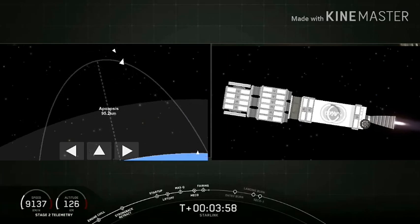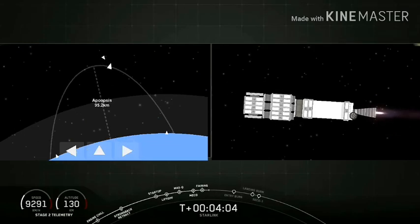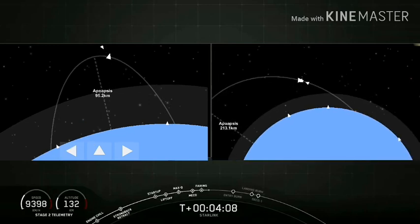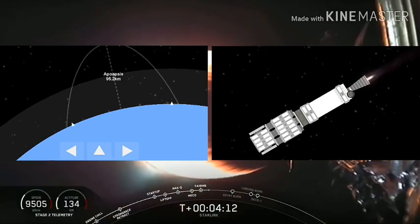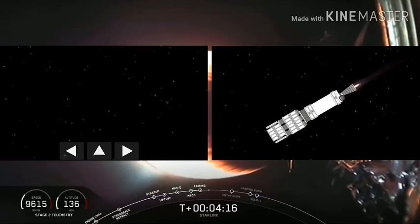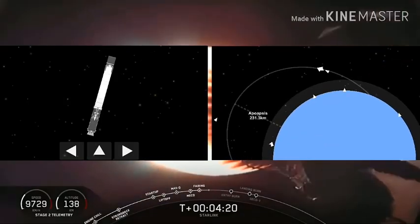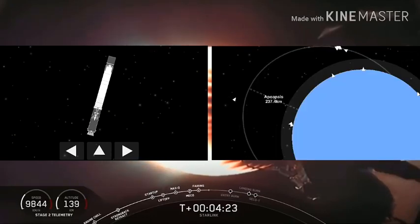At this point in the mission there are two things happening simultaneously. On the right hand side of your screen you can see the SpaceX Starlink stack, now exposed to the vacuum of space after we've jettisoned the payload fairing. You can see a view of the bottom of the second stage — the Merlin vacuum engine currently burning brightly, doing its first of two burns to raise those satellites up to their deployment altitude of 440 kilometers above the earth.